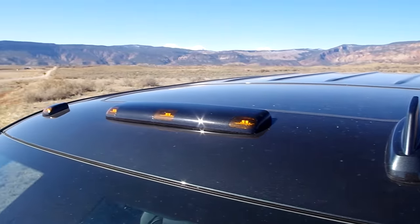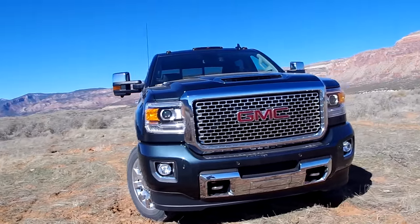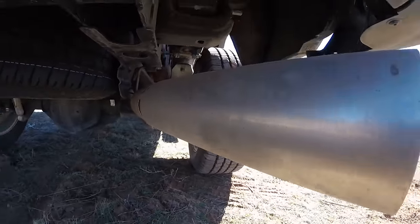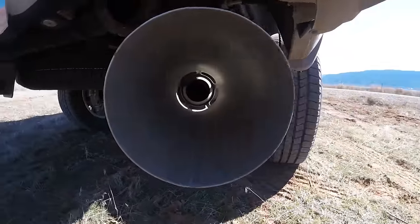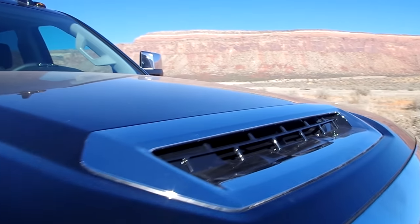While the 2017 Sierra HD's diesel engine is the same size and basic shape as last year's, the block, heads, camshaft, turbocharger, and a long list of other key components are new. But that big shiny snout on the hood is the loudest visual cue that the vehicle is packing more power.